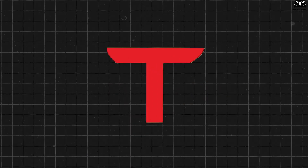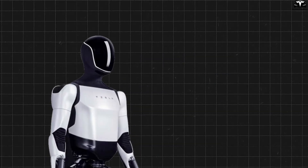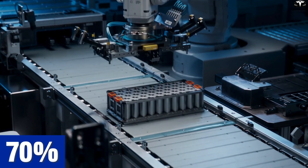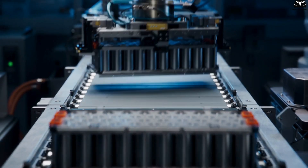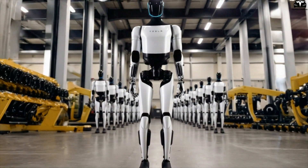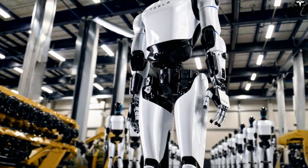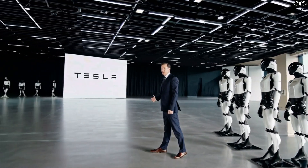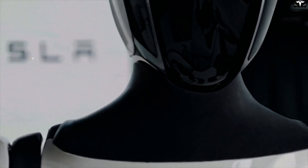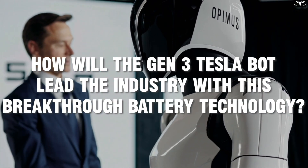Tesla is turning the game into its own by integrating solid-state batteries into Optimus, a move that slashes production costs by up to 70%. With solid-state battery prices now as low as $50 per kilowatt-hour, mass-producing humanoid robots at record-low costs is finally within reach. Tesla is rapidly advancing toward its goal of dominating the $10 trillion robot market. So how will the Gen 3 Tesla bot lead the industry with this breakthrough battery technology?